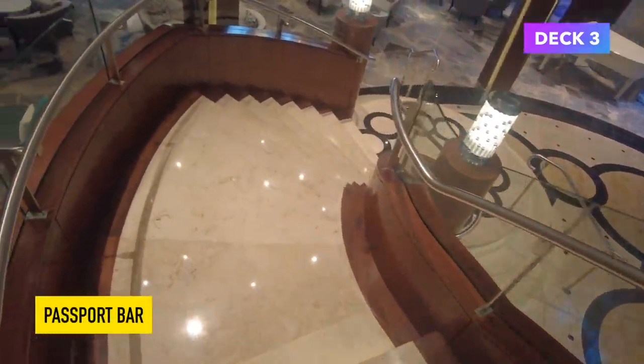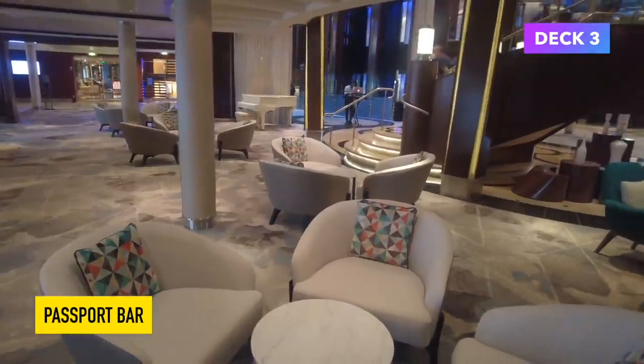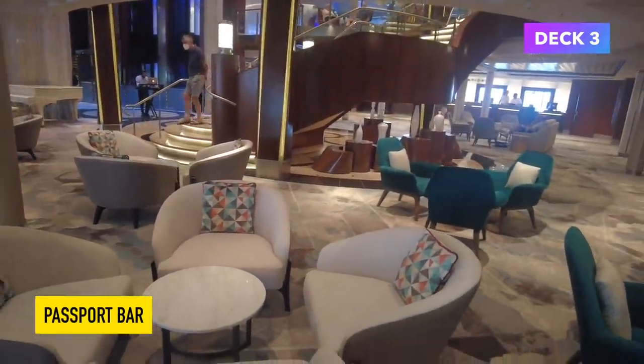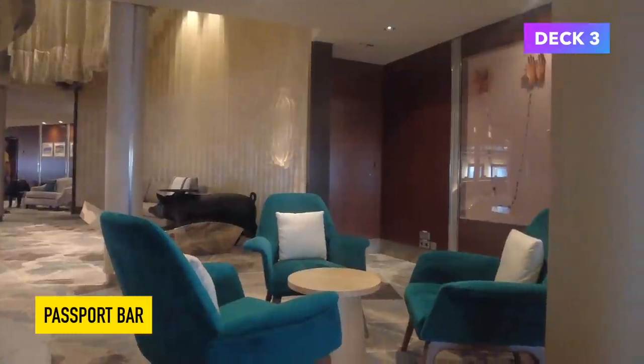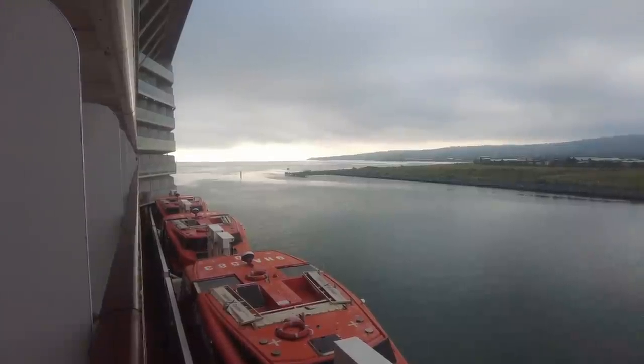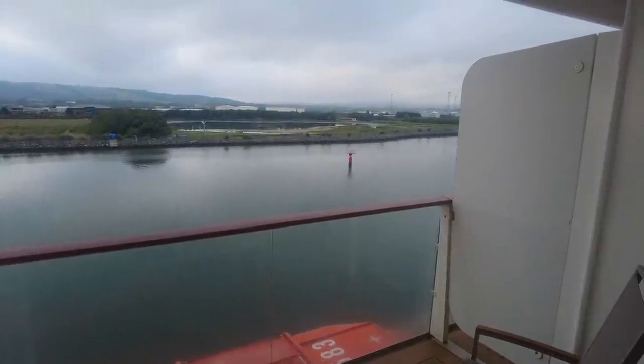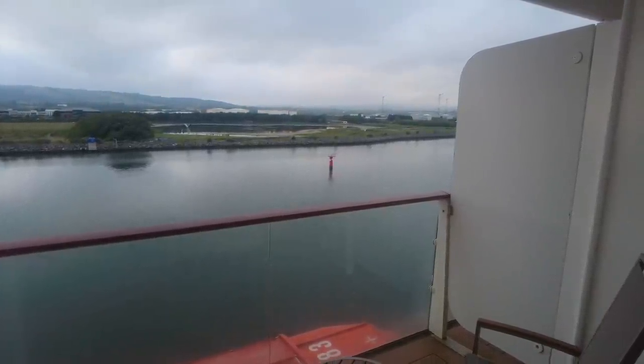On Deck 3 you will find the Passport Bar and the reception desk. We didn't really spend much time down here, but if you wanted a quiet place to sit it would be a great option. Our cruise on the Celebrity Silhouette took us around the British Isles — it was the first cruise back for the Celebrity Silhouette since cruising shut down, so everything was very exciting. To learn what we got up to on that cruise and how it compared to my first time on board, check out the next video.